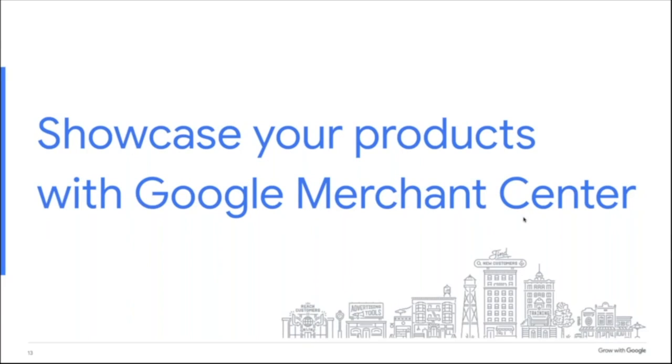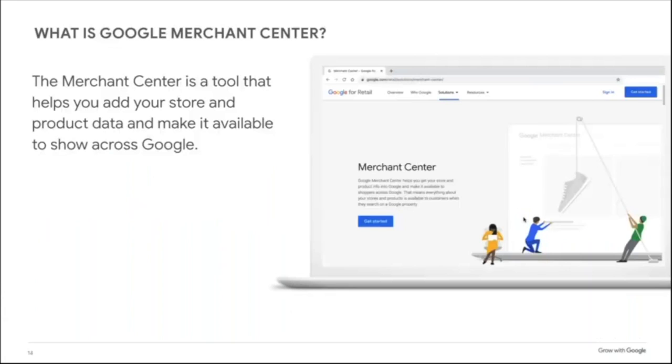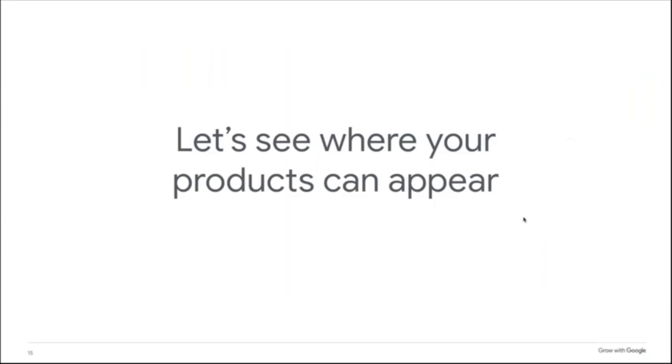But what about all the other places on Google where products can surface? That's where Google Merchant Center comes in. Retailers use Merchant Center to make their store and product information available to shoppers across Google. The cool thing is Google Merchant Center is free, and you don't need to advertise to add your products. However, if you do want to show Shopping ads on Google, you first need to set up a Merchant Center account either way.